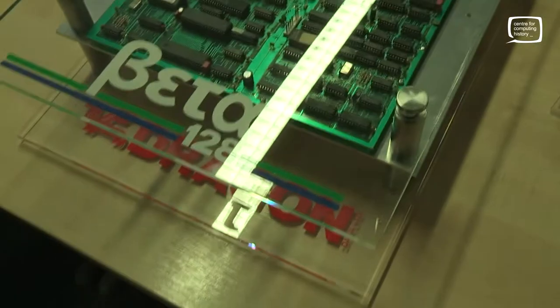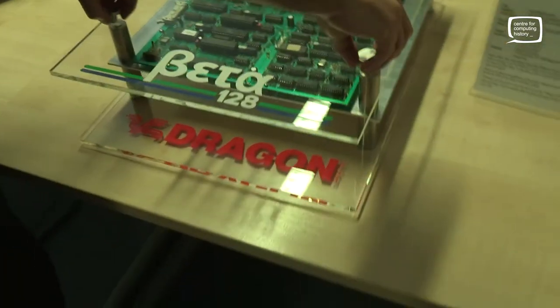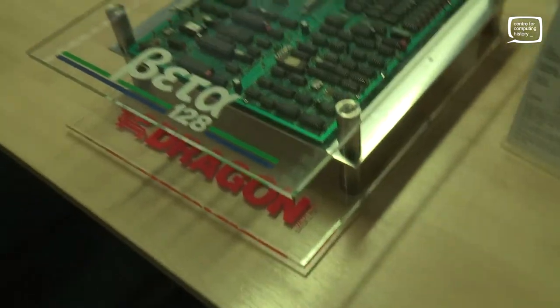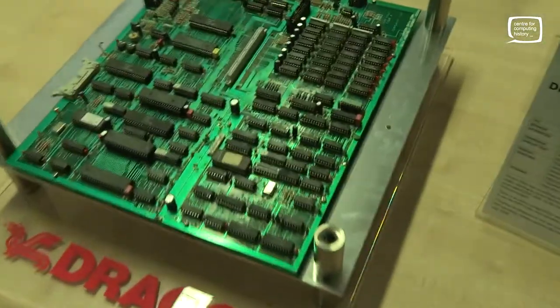So you've made this case — can we take the lid off so we haven't got the reflection from the lights? No problem, yeah. Beautifully presented. There you go — Dragon Beta 128. Boom.